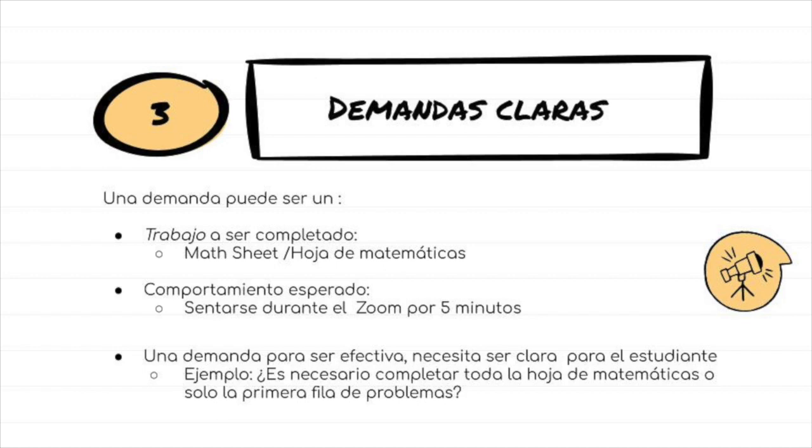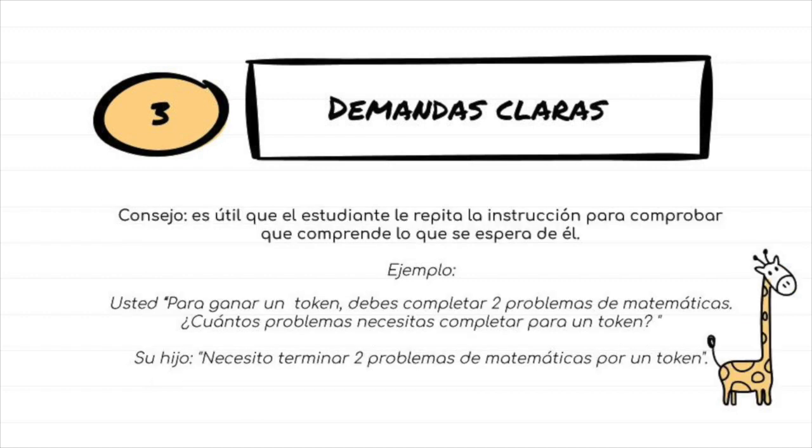All the stuff already discussed is important, but it won't come together without a clear demand. Make sure your child knows exactly what they need to do to earn their tokens or reward. If it helps them to check in, you can ask them to repeat how they receive their reward.